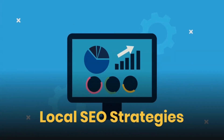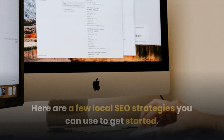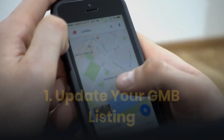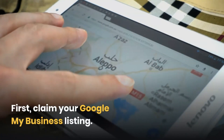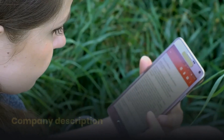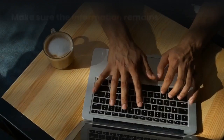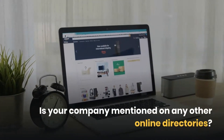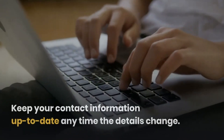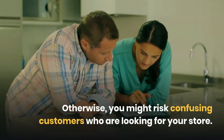Local SEO Strategies. With a local SEO strategy, you can improve your ranking and attract more customers. Here are a few local SEO strategies you can use to get started. First: Update Your GMB Listing. Claim your Google My Business listing, then update it with your company name, description, street address, photos, reviews, website, and office hours. Make sure the information remains accurate. If your company is mentioned on any other online directories, make sure the information matches your website. Keep your contact information up to date any time the details change. Otherwise, you might risk confusing customers who are looking for your store.